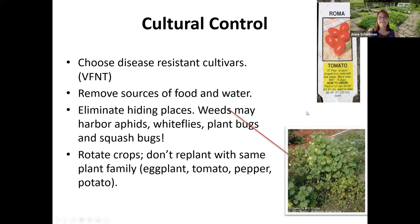Eliminate hiding places. There are a lot of winter weeds like cheeseweed that aphids, whiteflies, plant bugs, and squash bugs love. The minute your garden goes in, pests move from those weeds and attack your plants. Crop rotation is another great way to discourage pests. Eggplant, tomato, pepper, and potato are all in the Solanaceae family — don't plant any of these in the same space year after year; switch it up.